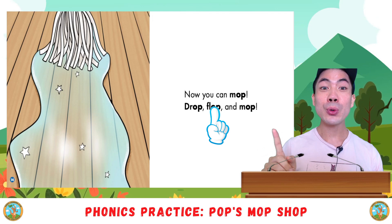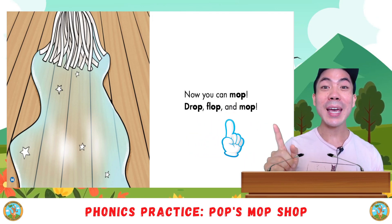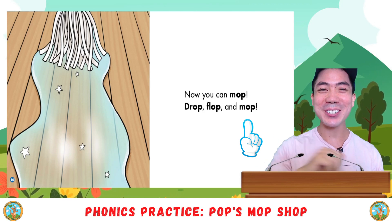Now you can mop. Drop, drop, flop, and mop. Your turn.